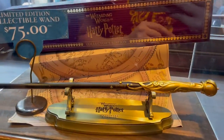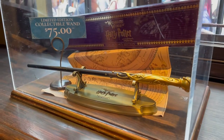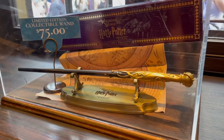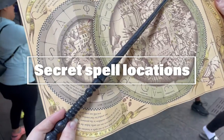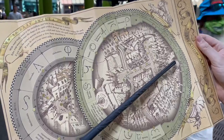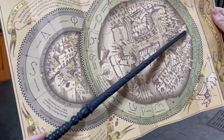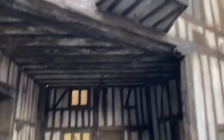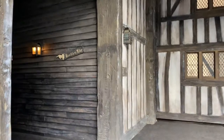Make sure you do not throw out the map that comes with your wand, and keep it with you throughout the day. There are actually secret spell locations on that map — the only way to find them is to put the map under the right light. You'll need to step into Knockturn Alley, where the map will come to life under black light revealing the hidden locations. If you're not sure where Knockturn Alley is, just ask a Universal team member and they'll point you in the right direction.